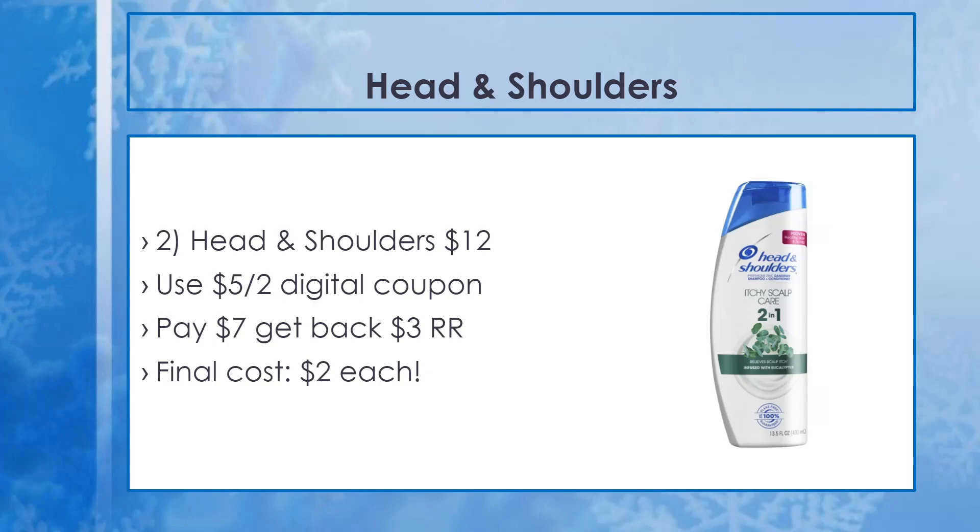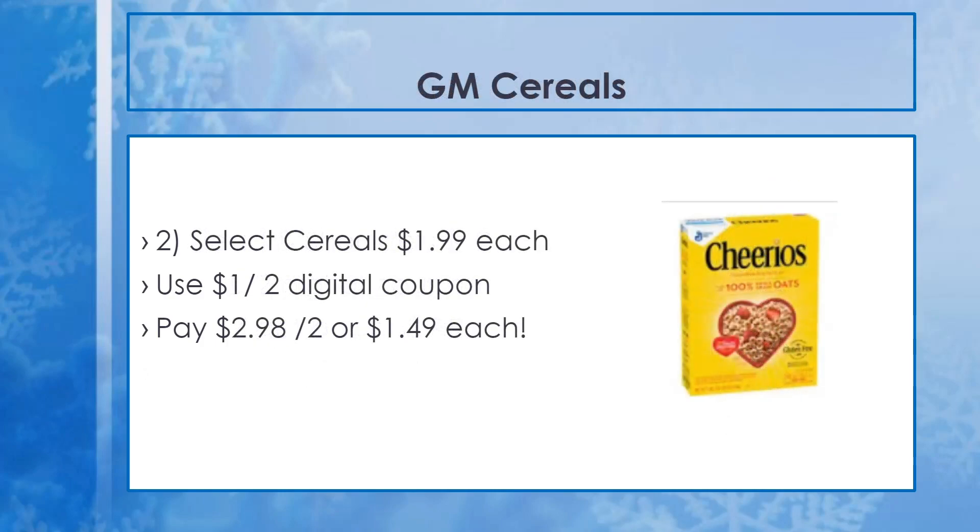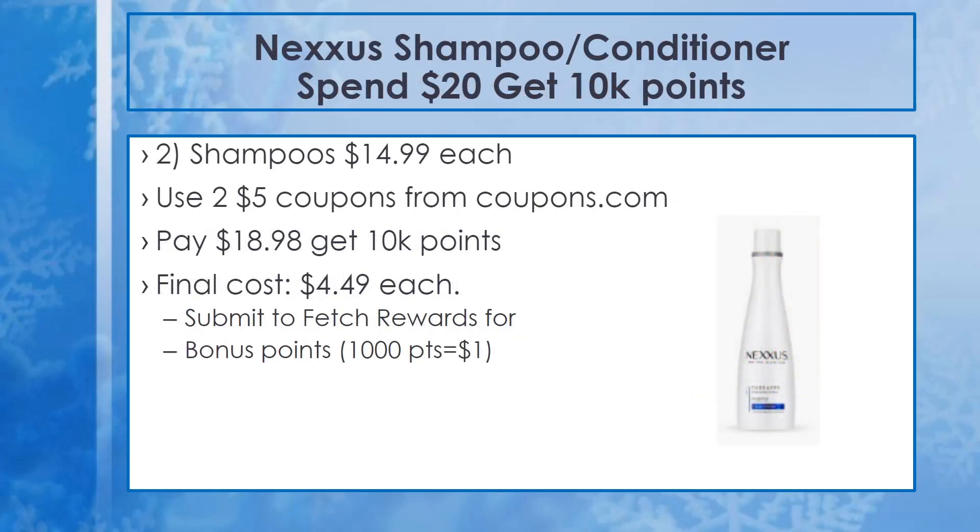The next deal is on General Mills cereals at $1.99 each. Pick up two for $3.98 — the 20% off coupon takes off $0.80, and there's a $1 off two digital coupon to clip to your card. Final cost with the 20% off coupon is just $2.18 for two, or $1.09 each. Not a bad deal if you have kids and want to stock up on cereal. It's also a great donation item — homeless shelters and family shelters love cereal, so this is a good item to purchase if you're looking for things to donate for the holidays.